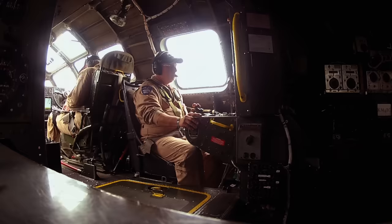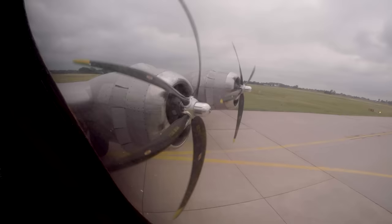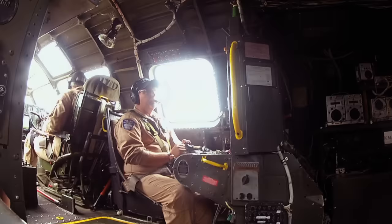Rick didn't talk through what he was doing and I didn't have a great shot, so I trimmed the run-up. But I really am going to maintain as many of the procedures in real time as I can for this edit. Run-up complete.